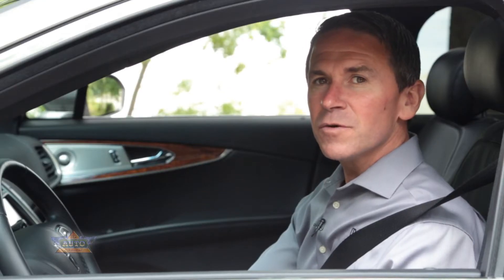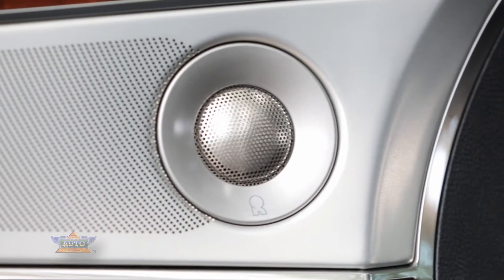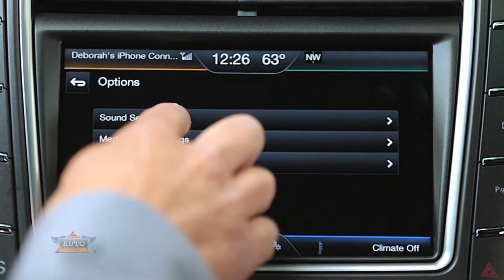The MKX offers two available Revel audio systems in either a 13-speaker configuration or a 19-speaker configuration. Like the front seats, the Revel audio system can also be controlled from the LCD screen.